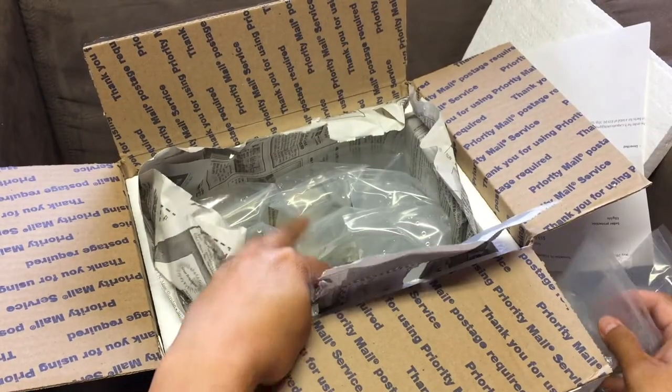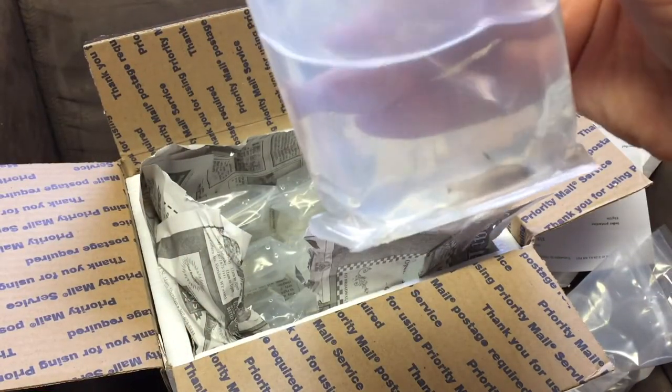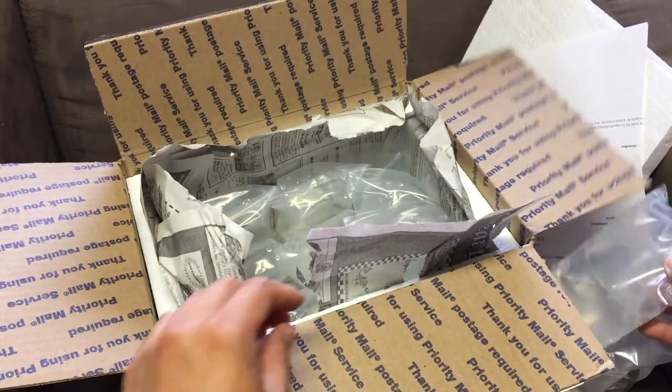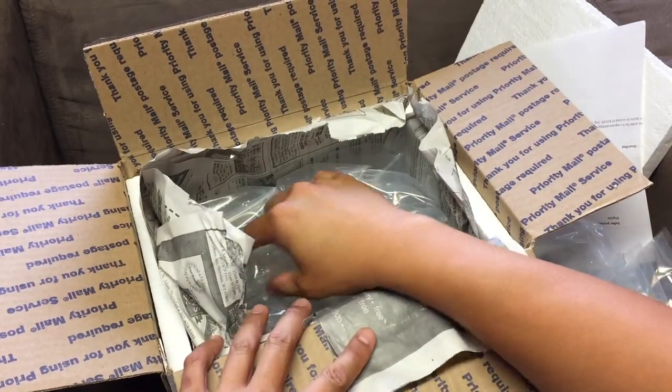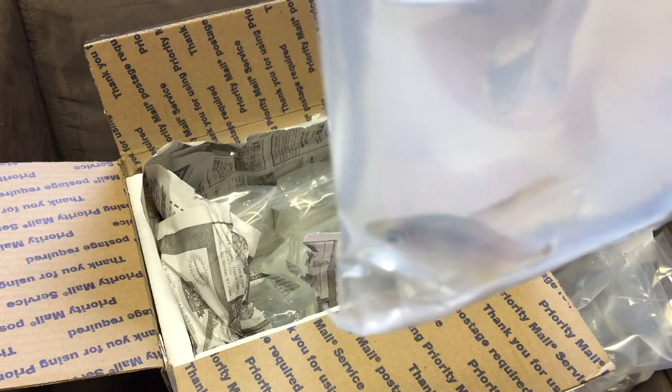Look at that one hopping all over the place! I like the way he bags it. This is the first of a different fish - this is a drape fin barb, and I'll probably post a picture of how it looks when it's colored up later on in this video. Here's a male - look at that fin! That dorsal fin is really high and that's how it got its name, drape fin.